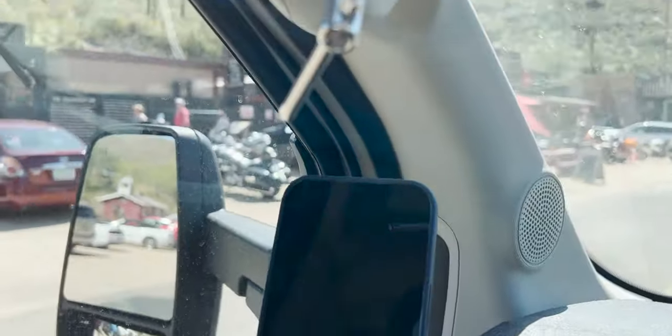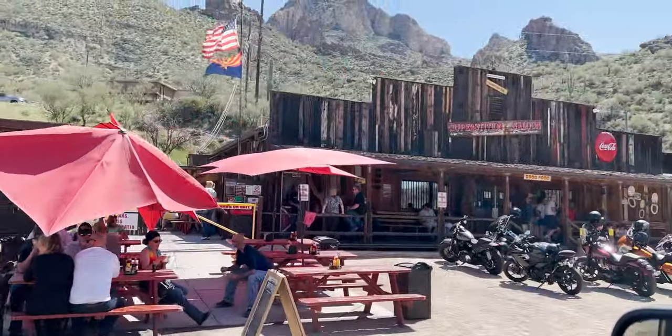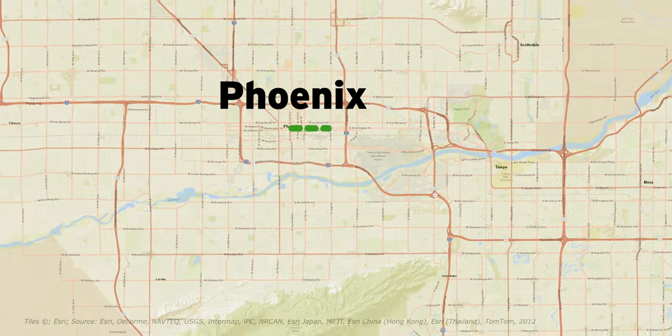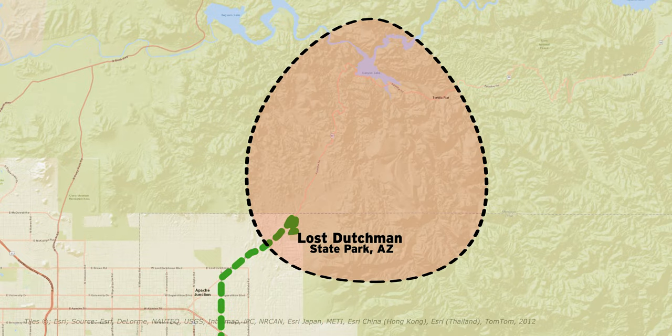This is an old town. We have live music. Don't forget, we're about 50 miles east of downtown Phoenix, so this would be a great way to spend an entire day exploring this area.